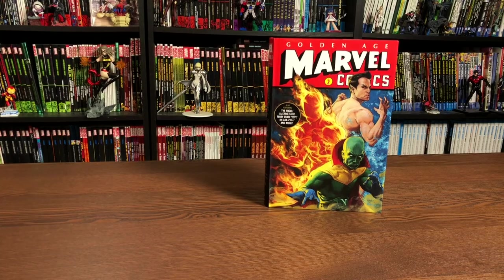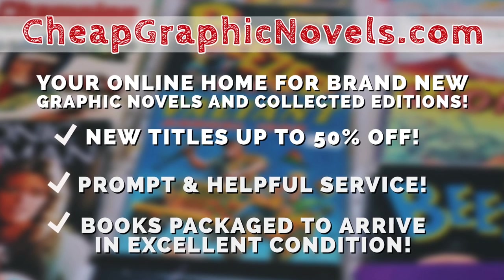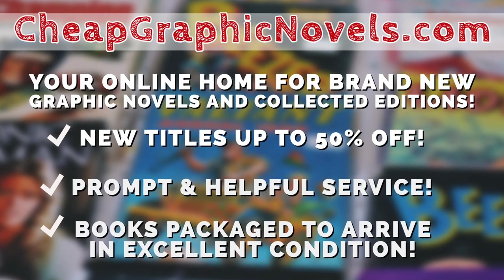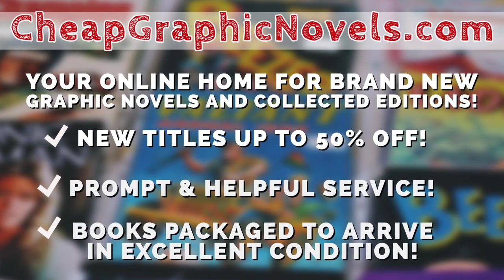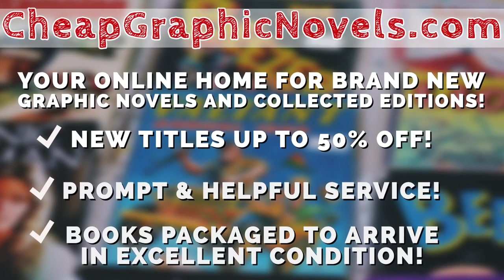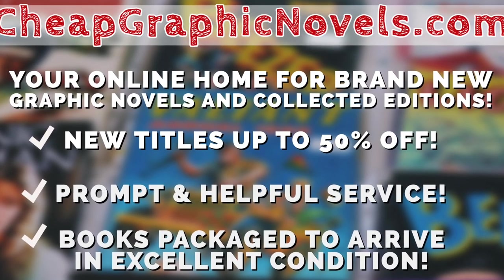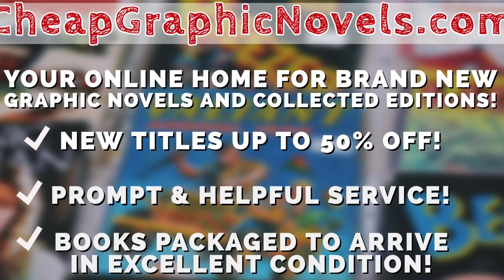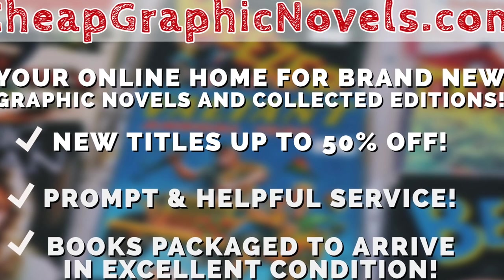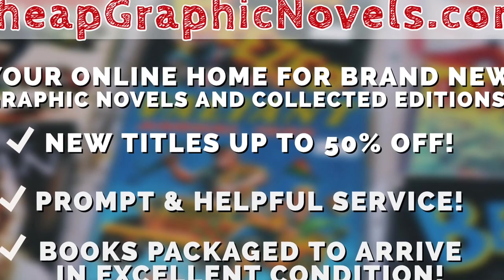You can purchase this from our sponsor, cheapgraphicnovels.com — your online home for brand new graphic novels and collected editions up to 50% off the cover price. Cheap Graphic Novels prides itself on packaging your books so they arrive safely and in excellent condition, with prompt and helpful service. Check out their bargain bin for even greater deals up to 90% off cover price. For you Minties, Cheap Graphic Novels is running a special promotion — if you're a first-time customer, let them know you were referred by Near Man Condition at checkout and you'll receive a credit for free shipping on your next order. This is only for U.S. customers.